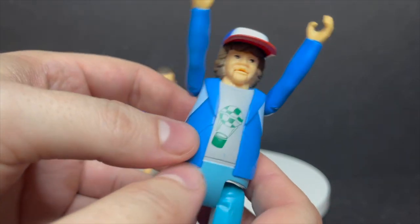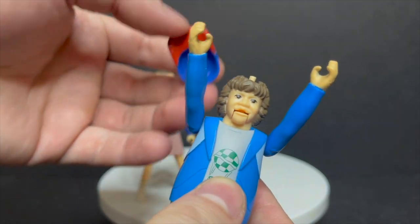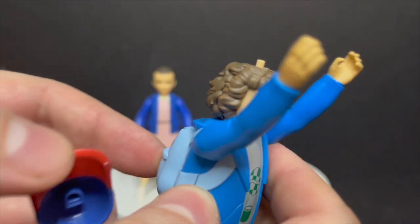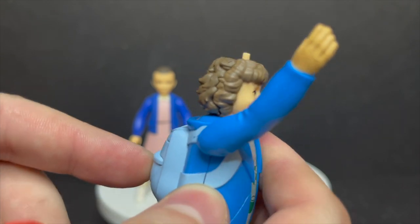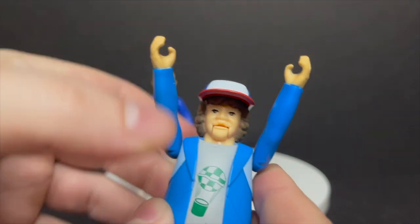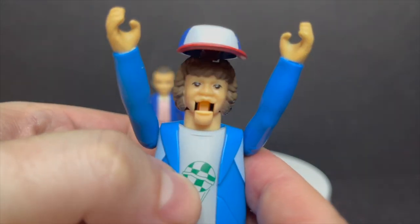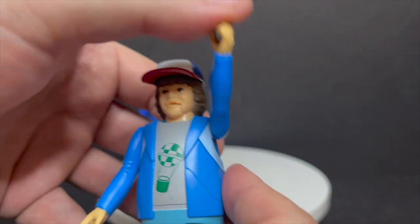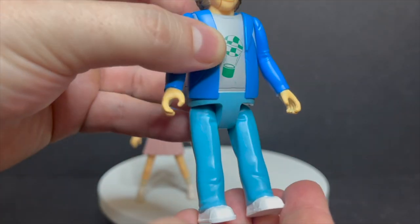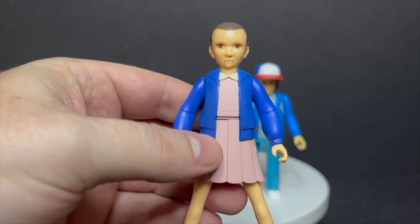The mouth opens up like a ventriloquist dummy when you activate it. I'll pop the hat off because underneath his hand is Dart, the little Demogorgon from season two. You can put the hat on, but you can't really see Dart underneath because it's so shadowed. It's interesting — I think it's kind of cool to have that integration of the show's details into the toy.